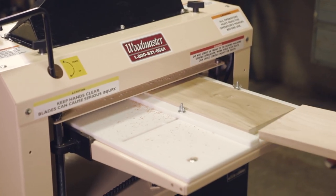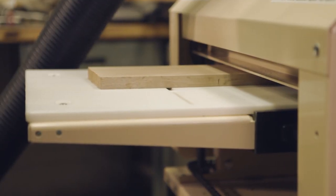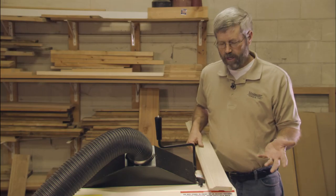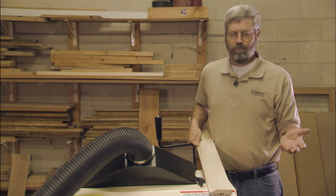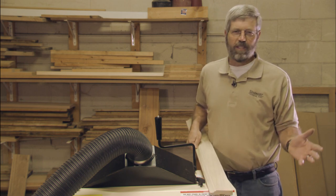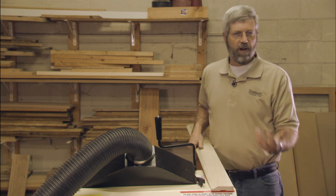The feed roller is controlling not only the speed but also the pressure to hold the board in place, so I'm going to get great results every time. I couldn't tell you how many miles of molding I've run, but I still just love doing it, and I get great results using the Woodmaster because of the variable speed.